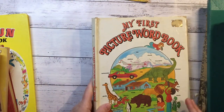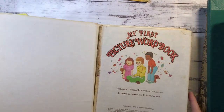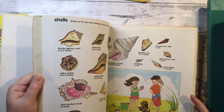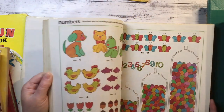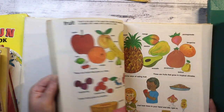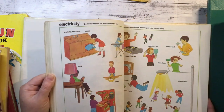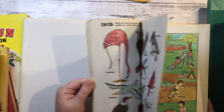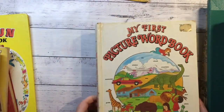My First Picture Word Book. So we had the My First Picture Dictionary, now I've got the My First Picture Word Book. 1982, so this would be quite similar. Oh look at those shelves - there's so much in these.